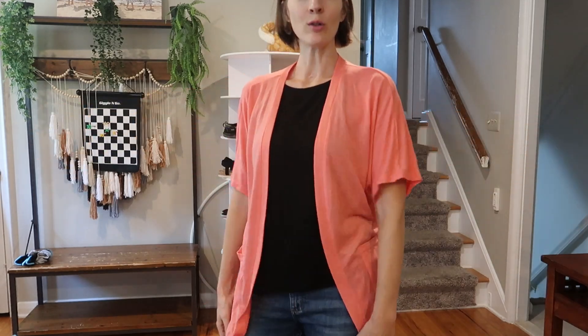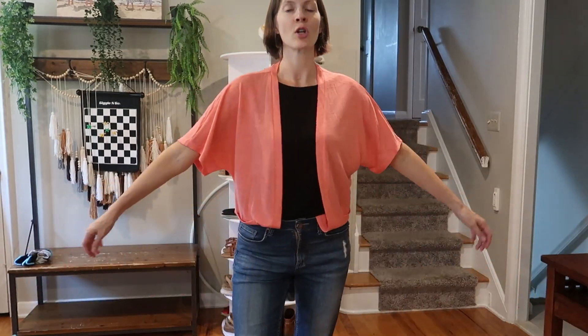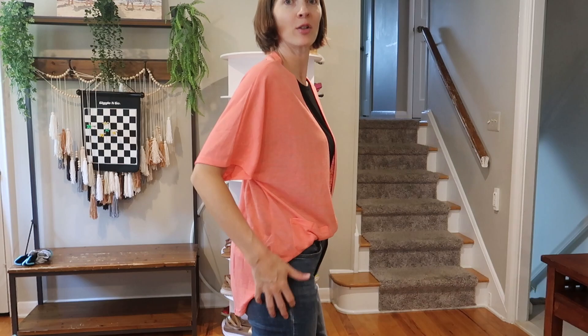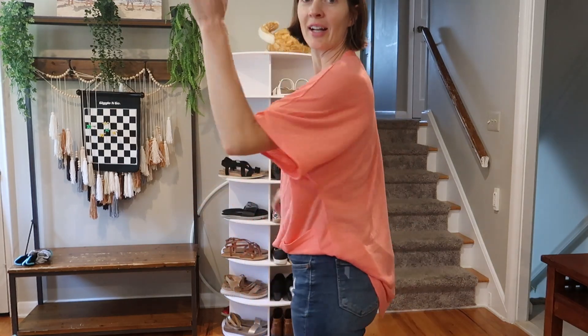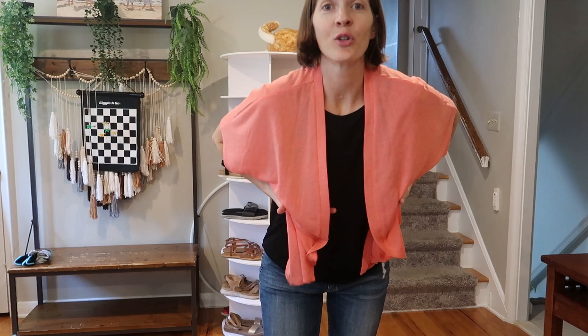You can just wear it down. Wear off the shoulder is a cute look. You can tuck it in either the full way around, or partially — have the back out, just kind of tuck in the front, or just one side in, one side out. Lots of ways you could belt it. You could even do something like this. Lots of options.